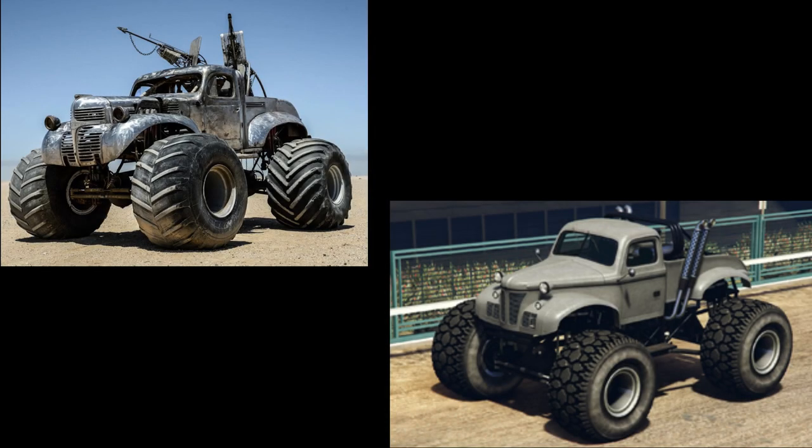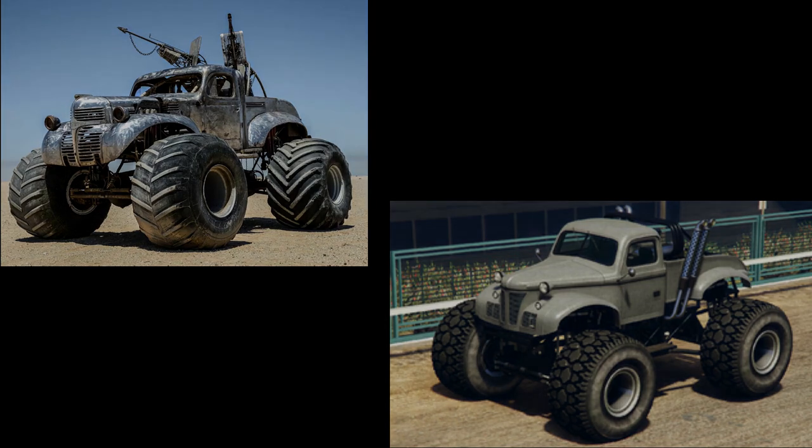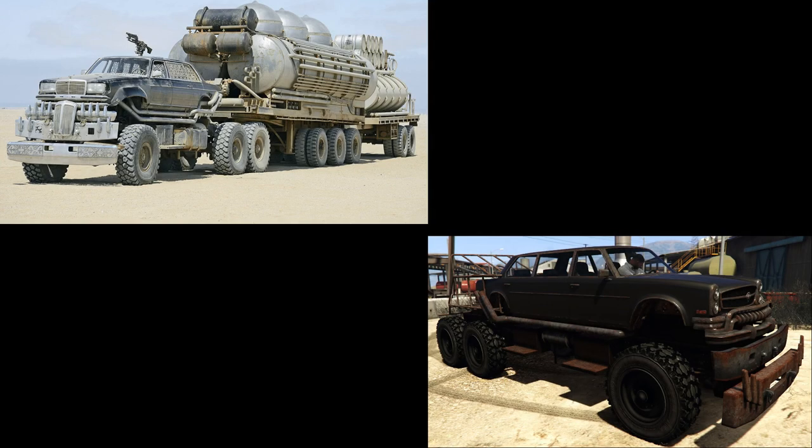The next Mad Max car is the Bigfoot monster truck — in GTA Online it's the Sasquatch, a Chevy panel wagon converted into a monster truck. You have to convert the Rat Truck in GTA Online and it's quite expensive. Remove the snowplow from the front, paint it chrome, and apart from that you don't have to do anything with it.